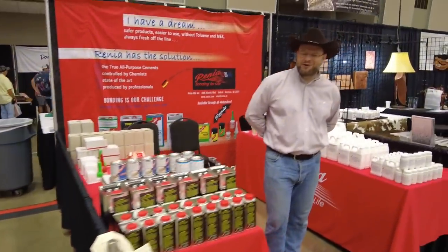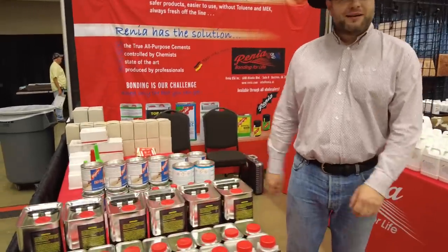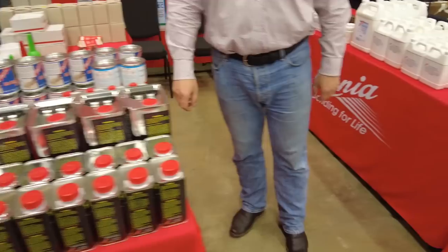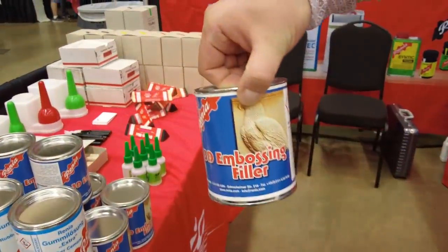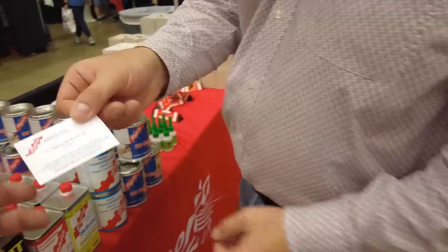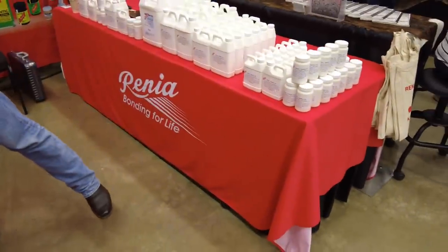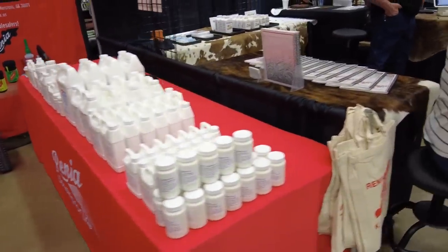Here we have Dr. Glue. Good morning, Dr. Renia. So here we have the Renia Glue — water-based contact adhesives, rubber cement type stuff. He's also got a new putty filler type product for 3D embossing and things like that. Their website is renia.com — R-E-N-I-A dot com — where you can find lots of information on their adhesives. They're really great products and he has made one heck of a name for himself in the industry.